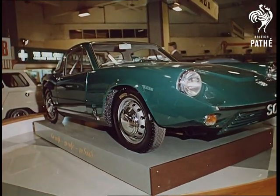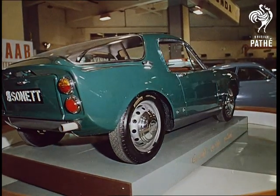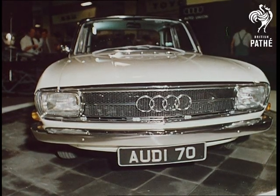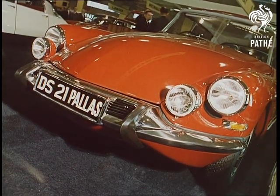From Sweden, the Saab Sonett. Saab, with their famous international rally-winning success in recent years, are another company with big expansion hopes overseas. And, like other continental motor manufacturers, have and will continue to provide the British car industry with severe world competition.